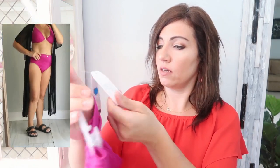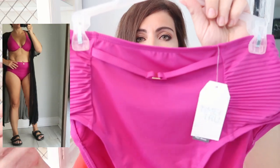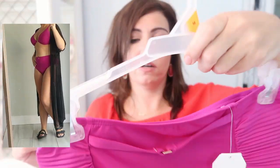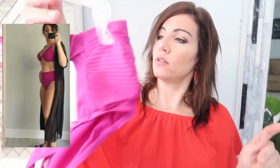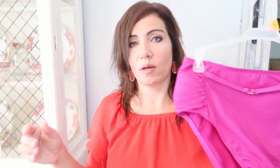I also got the matching bottom. They're a high-waist, full-coverage bottom with ruched detailing on each side and some gold hardware. The back is full coverage, just because I like to be covered up.